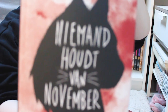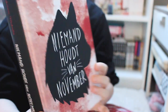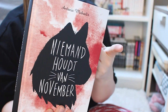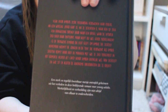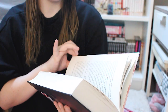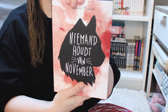Next I got No One Loves November, which is a story about a girl looking for her missing parents. I really liked the cover, which is why I got it — I saw it last time I was at the bookstore and told myself if it was still there next time, I'd get it. So I got it. It's a hardcover and it's completely in Dutch. Really excited to read this.